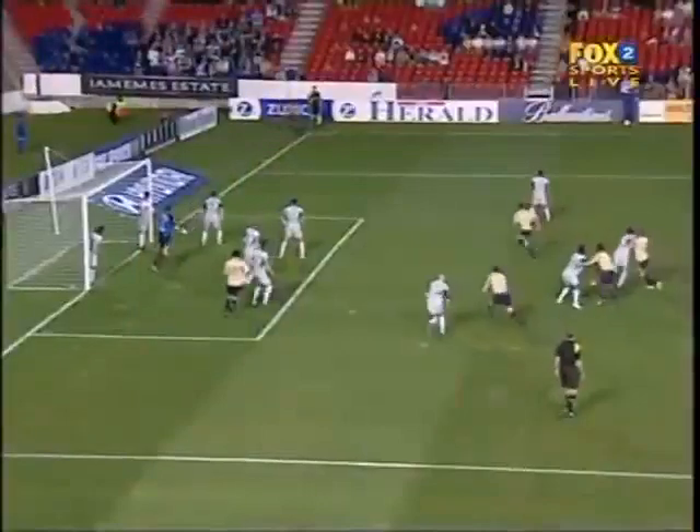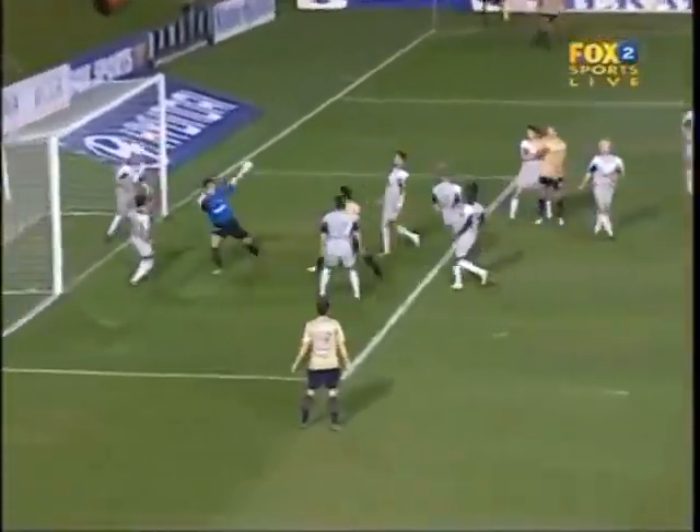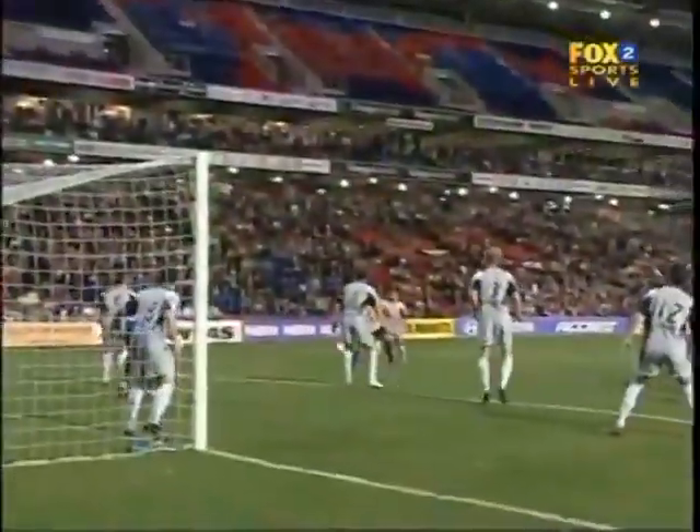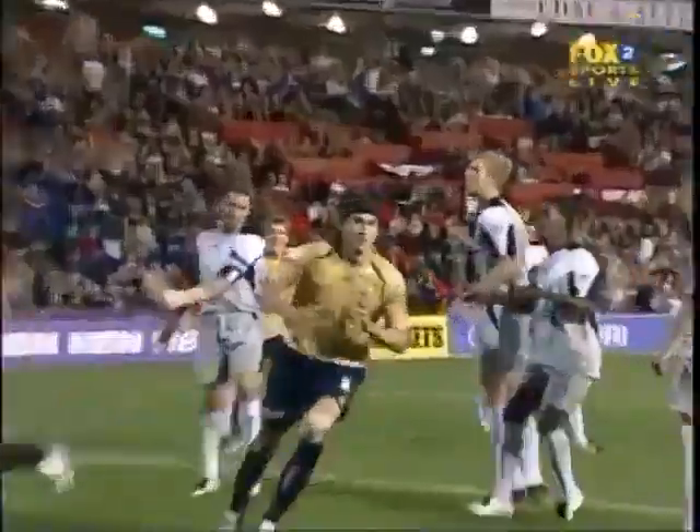That's dreadful marking from Melbourne Victory. First, Durante was completely unmarked as the corner came in. He missed control — you see here the ball arrives, he missed control — still got time to head it in. And then Adam Griffiths just runs off Leandro Love, and really a side foot volley into the back of the net.